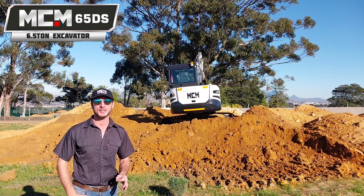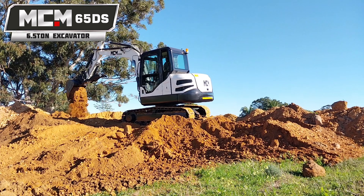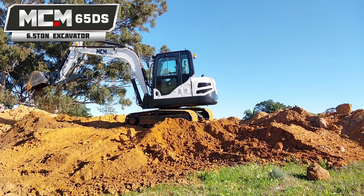Good morning, we're here in a sunny Cape Town and behind me we have the MCM 65 WS model, 6.5 ton escapade.